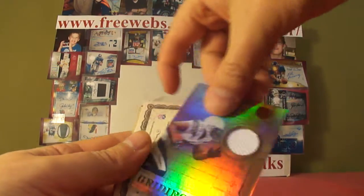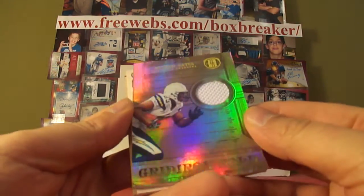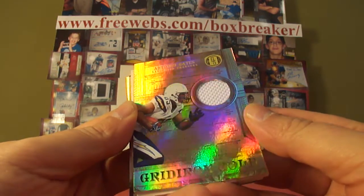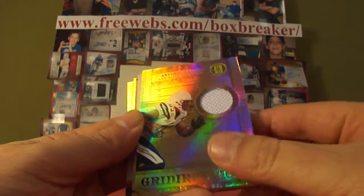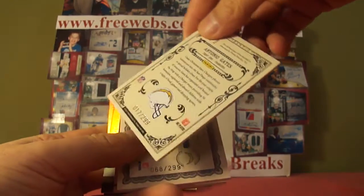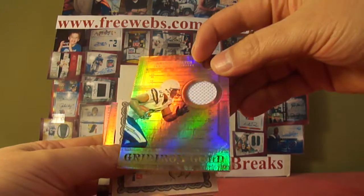Staying with the Chargers — it's Antonio Gates, Kent State graduate. Antonio Gates single colored jersey, Gridiron Gold is the subset. That's Bob Koning with Gates, numbered 17 of 299.